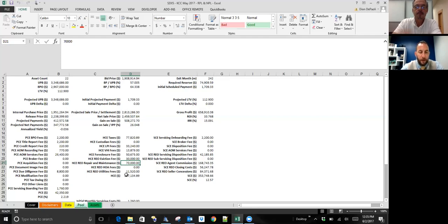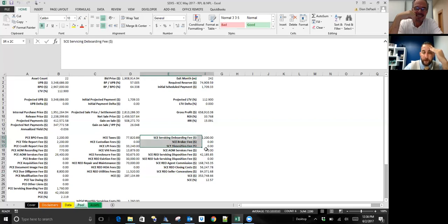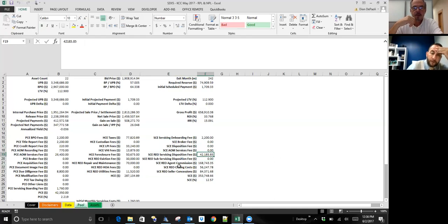Once the REO reverts back to you, you need to get an agent or someone on your team in there to understand what's going on inside the house and what might need to be addressed, then make sure your listing price is set properly. The last portion is sale cost expenses—SCE—predominantly for REO sales: real estate agent commissions, and disposition fees from servicers. If you're on a limited servicing platform you won't have that disposition fee.